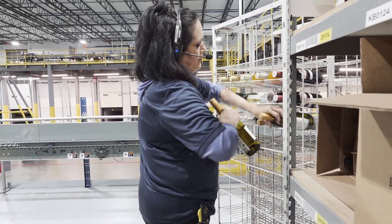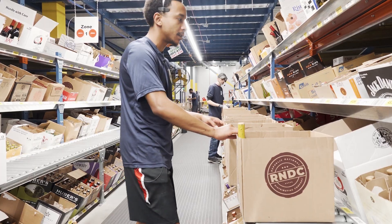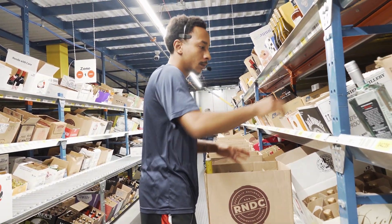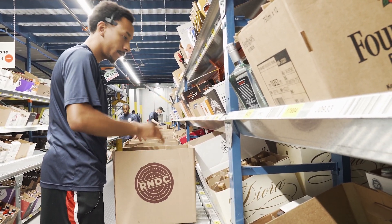We use Lucas for both bottle picking and case picking in our facilities. [Voice system audio: location and quantity pick commands being called out to warehouse associates.]